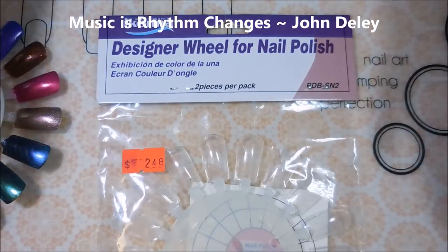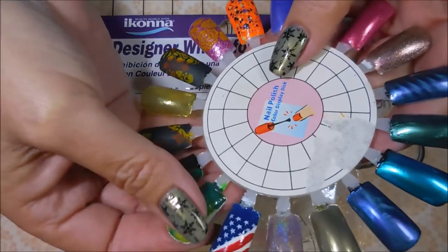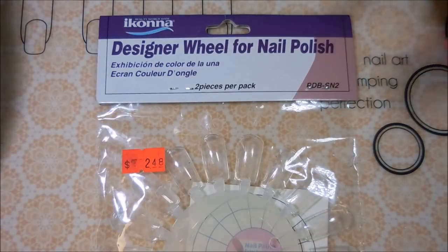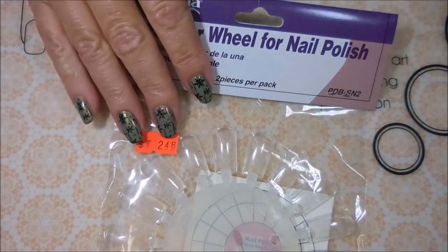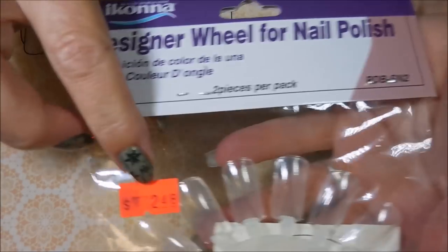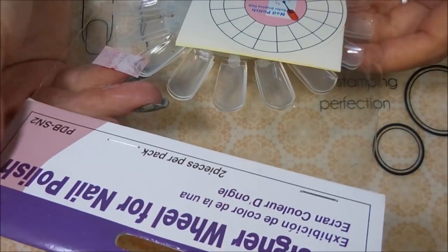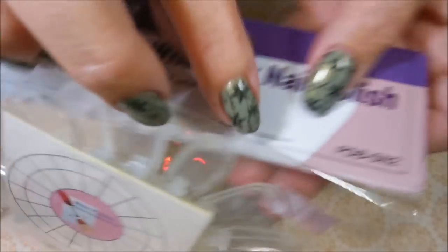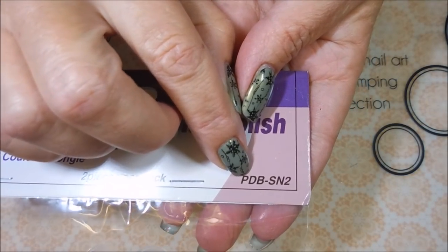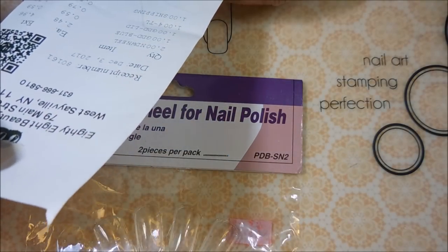Hello and welcome to my channel! Today I've got an update on the nail wheels I like to use — the ones where you can pop the polish right off. My order came in from 88 Beauty. I ordered a couple packs of these and just wanted to show you the packaging. There are two of them in here for $2.48, and the item number appears to be PDB-SN2.